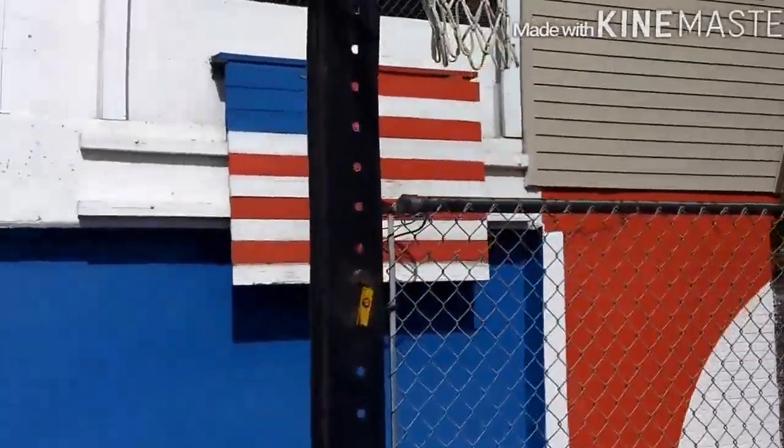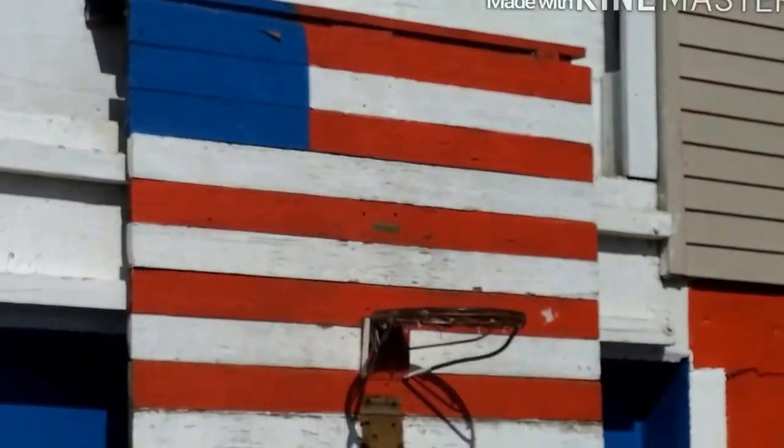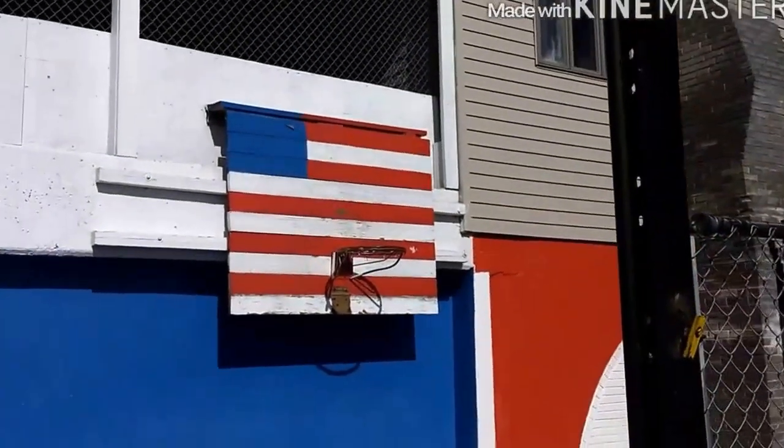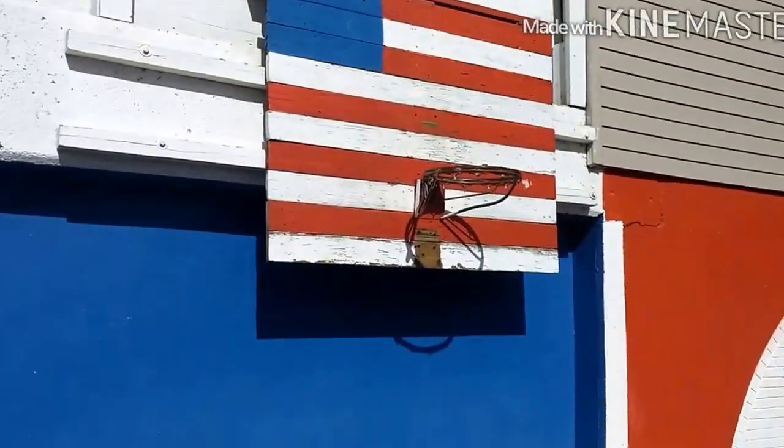Pretty cool. This is one of my favorites — it's like a little caged-in area and we had this really cool hoop back here with an American flag. Pretty cool to dunk on. Let's see if I can dunk on it. Let's try, guys.